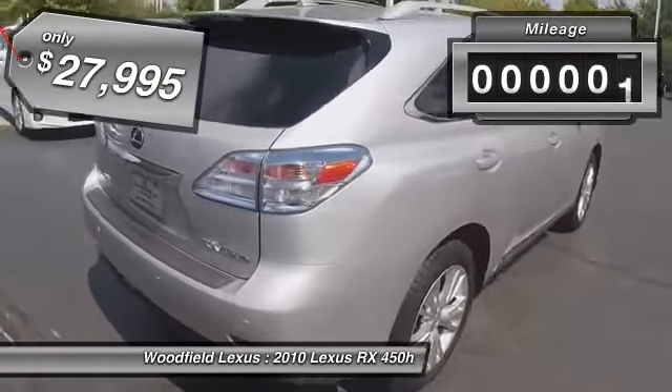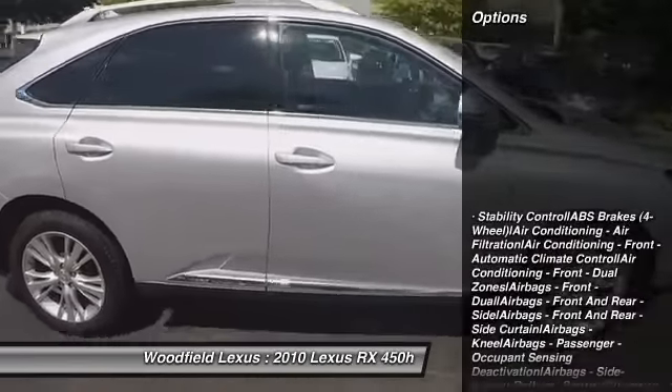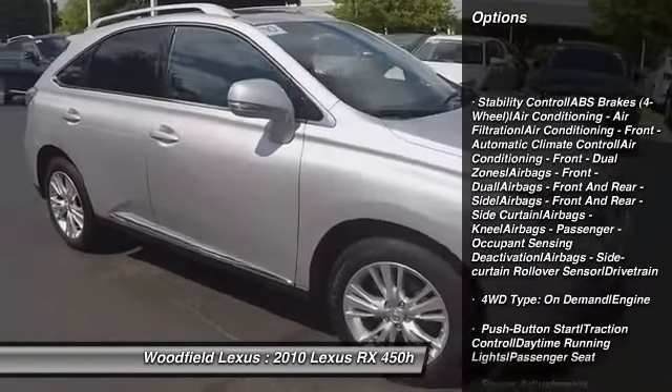This vehicle has less than 80,000 miles. Here are some of this vehicle's great options: traction control, stability control, HomeLink garage door opener, and power steering.